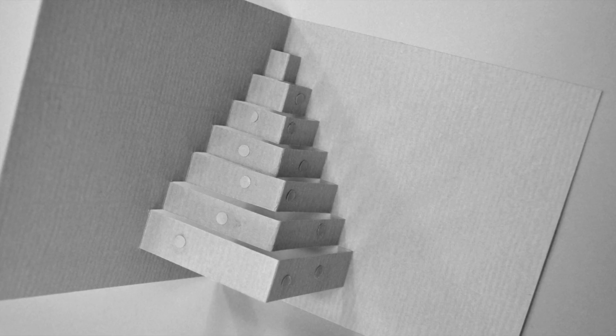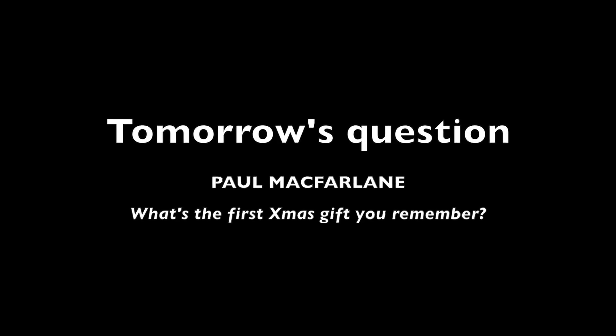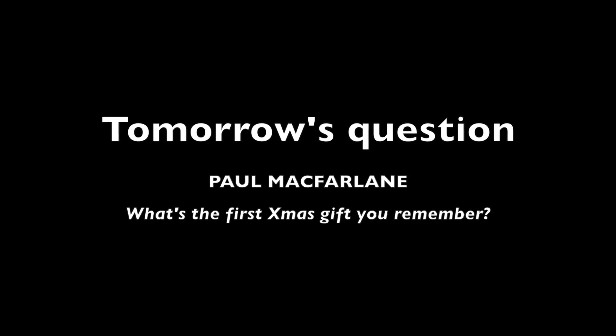And Paul, here's a question for you for tomorrow: What is the first Christmas gift you remember?